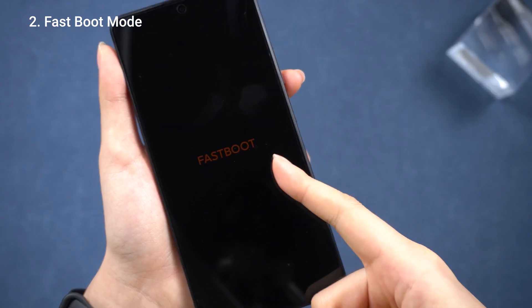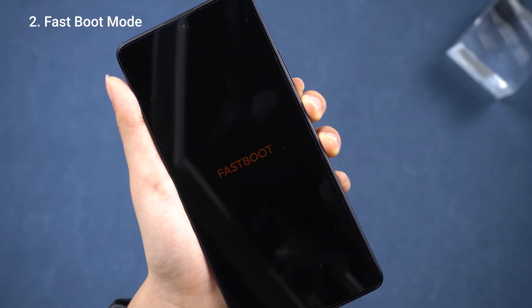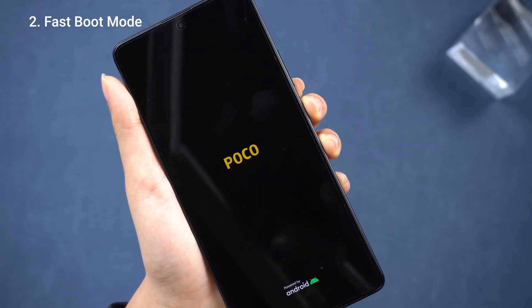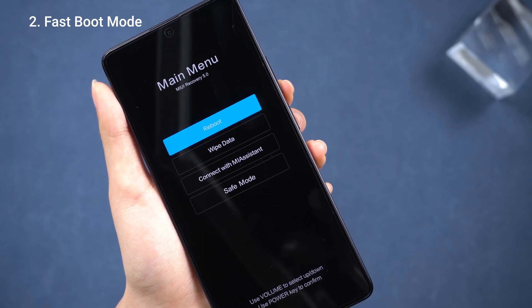Usually you just hold down the power button to get out of fastboot and back to the home screen, but nope — it's back to recovery mode again. Worth a try though.